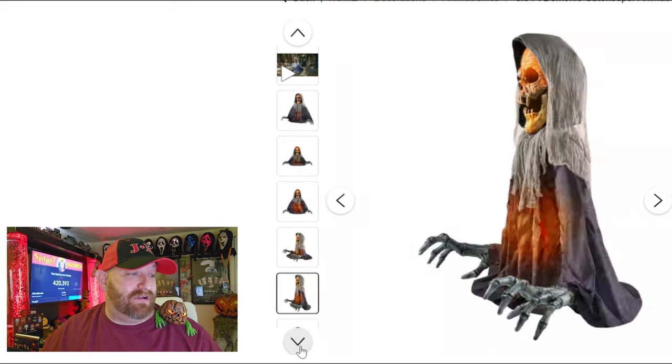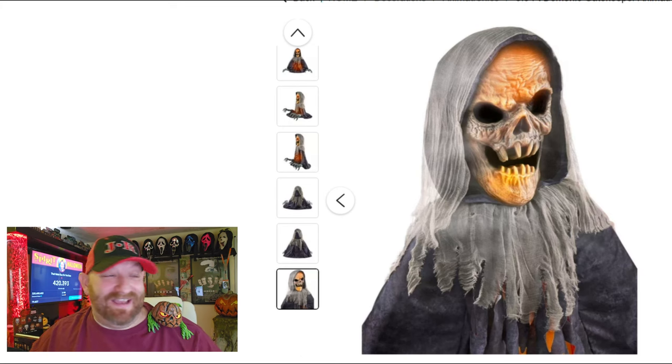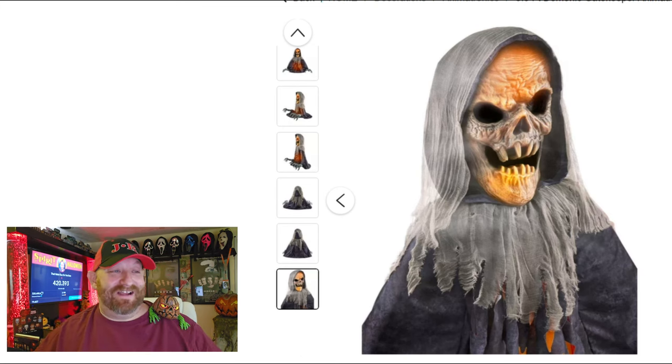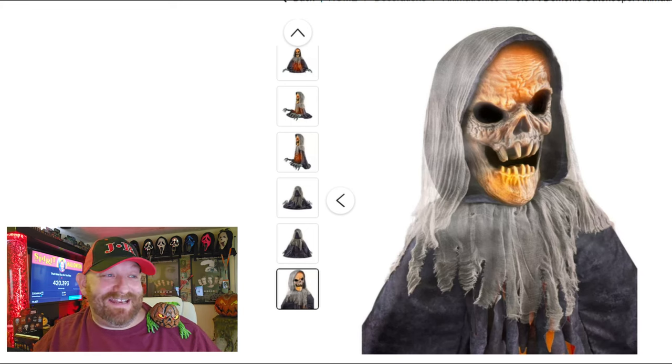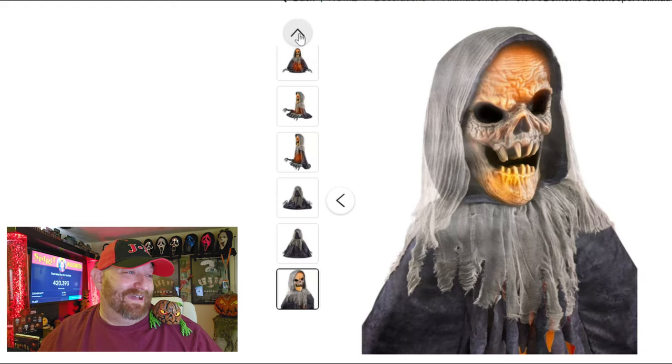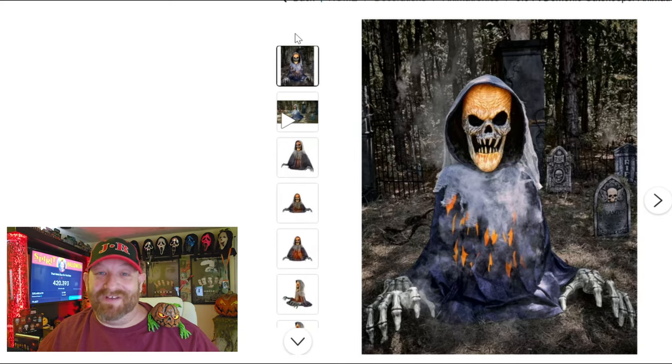Let's jump down to that last picture again - yeah, that just cracks me up. It just looks like a grandma with her little thing over her head saying 'Would you take the trash out, sonny?' Oh my gosh. I love Halloween so much and I love Halloween props and animatronics.